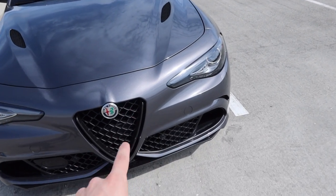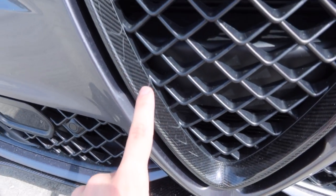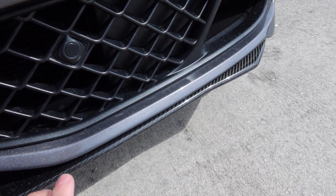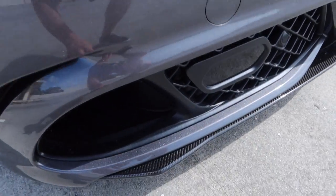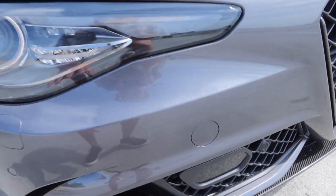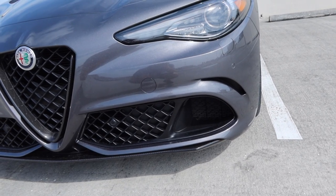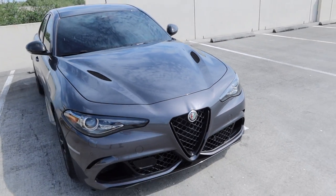The next thing that stands out is all the carbon fiber down in the middle, which gives the Quadrifoglio extra aggression that the normal Giulia doesn't have. This whole front splitter is carbon fiber — you want to make sure you don't scrape it going into a parking spot because the car sits pretty low. But looking at all the air vents and aerodynamics added to this car, it just makes it look so much different and gives it so much more road presence than the regular Giulia, and I think it justifies the increase in price.